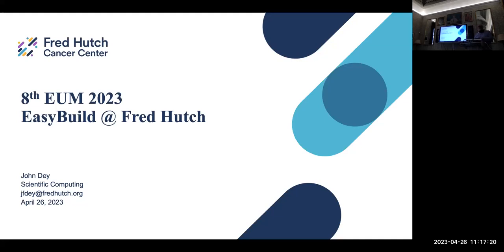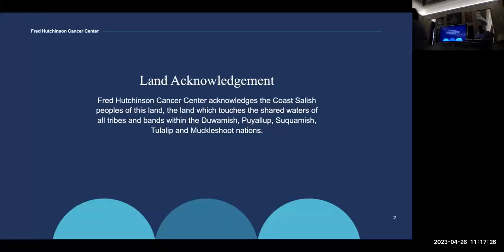Hello, I'm John Day. I work at the Fred Hutch and support scientific computing there. Land acknowledgement is kind of new in America. The Fred Hutch acknowledges that the land the center is on belongs to the Salish peoples, and the waters belong to the tribes of the Duwamish, Tualop, Suquamish, Tualop, and Muckleshoot nations.